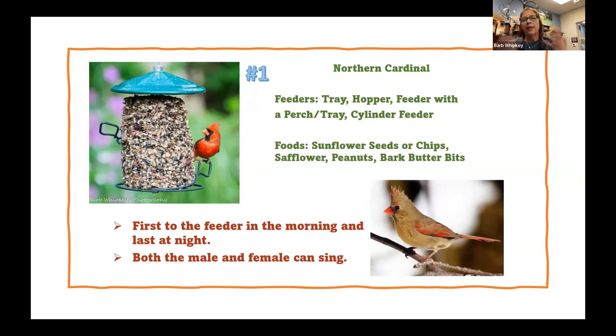Right now with it getting colder, birds aren't able to get insects as well, so you're going to see your suet starting to go quicker, and bark butter is a good one to put out. If you're not seeing your cardinals at your feeder, start getting up a little earlier in the morning — that silhouette on your feeder at first light or last light is going to be your cardinals. Both the male and female cardinal can sing, and unfortunately she tends to sit on her nest and sing her heart out, letting all the predators know exactly where her nest is. For that reason, cardinals tend to nest two or three times a season.